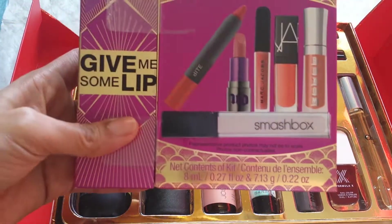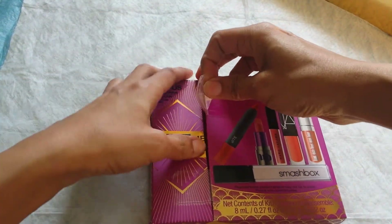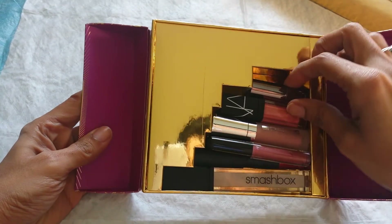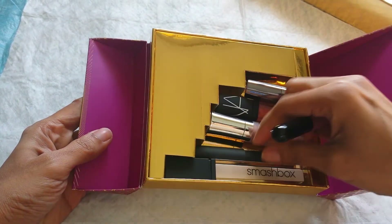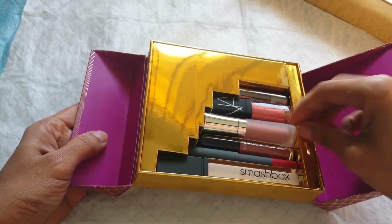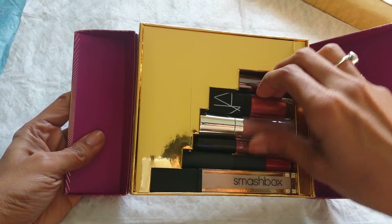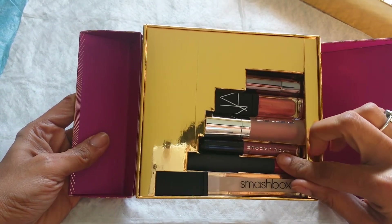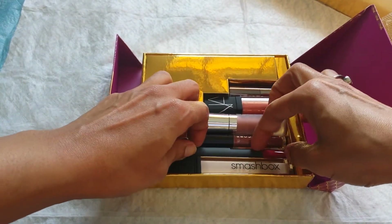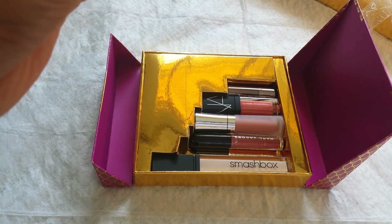Now let's look at the Give Me More Lip box. Opening it up — nice packaging, I love the packaging. This is much easier to get out. It seems the products moved in the packaging a bit. There's a Smashbox gloss, there's NARS, there's Marc Jacobs — really good stuff in here. And I actually really want to see this — this is the Bite Beauty lipstick.